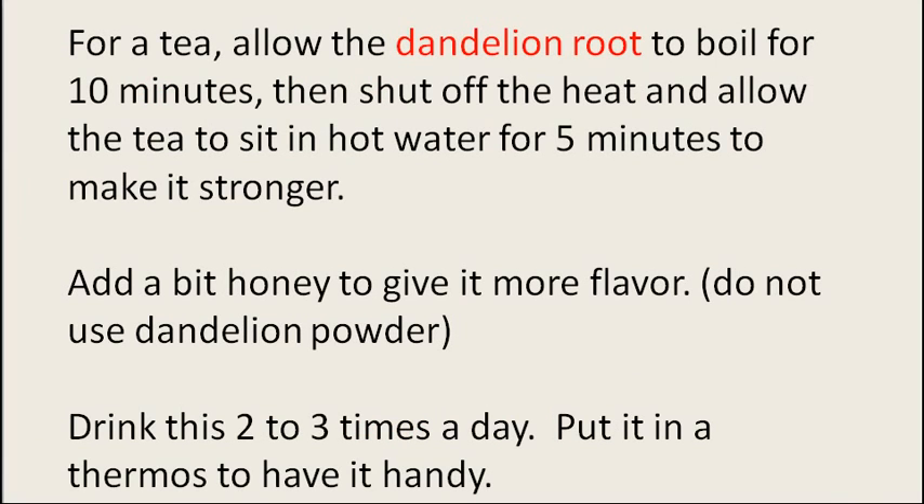For a tea, allow the dandelion root to boil for 10 minutes, then shut off the heat and allow the tea to sit in hot water for about 5 minutes to make it stronger. You can add a bit of honey to give it more flavor.